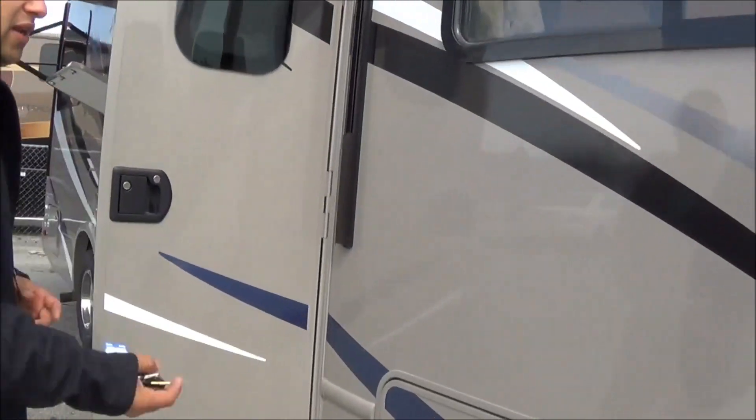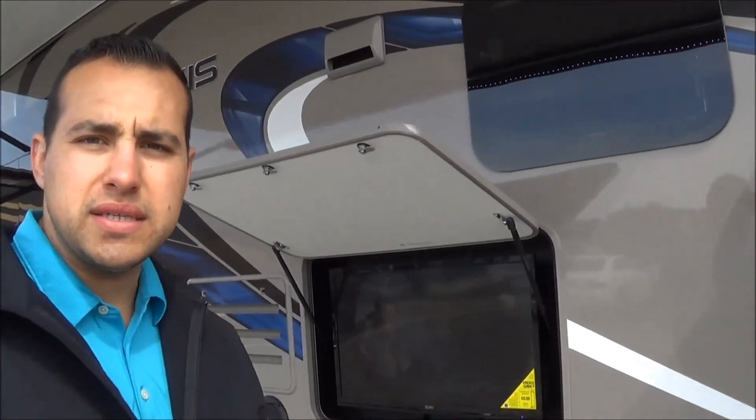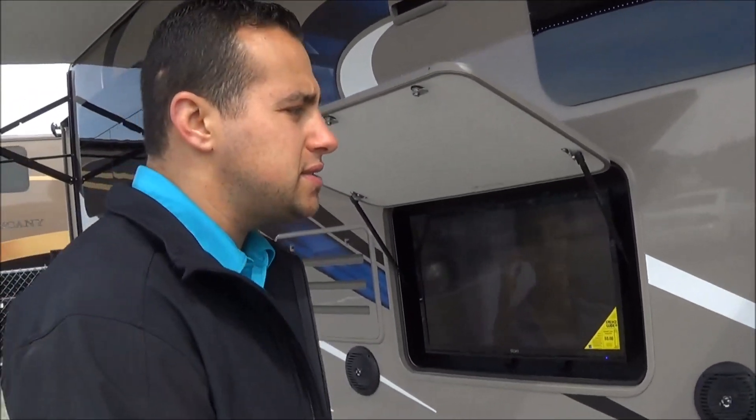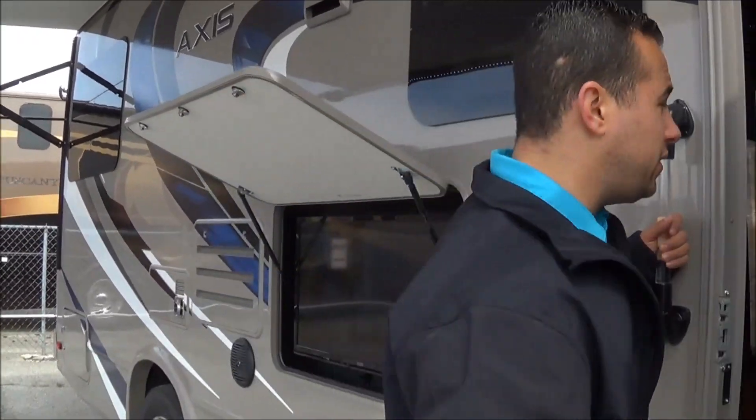One of the nice things about this manufacturer is they're going to continue building a product until it's perfect. This one has had a couple of years to work out any bugs, and these new 2016s are just on point. Let me show you the inside.